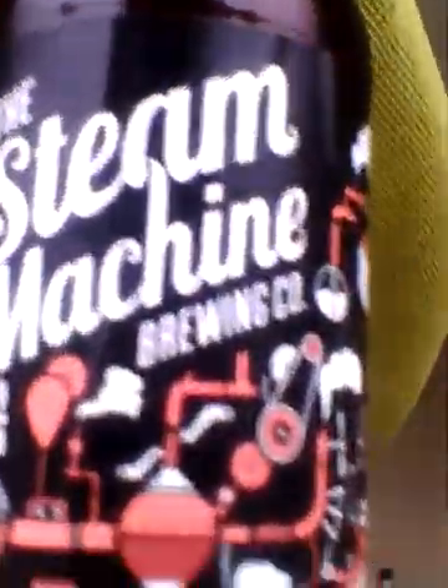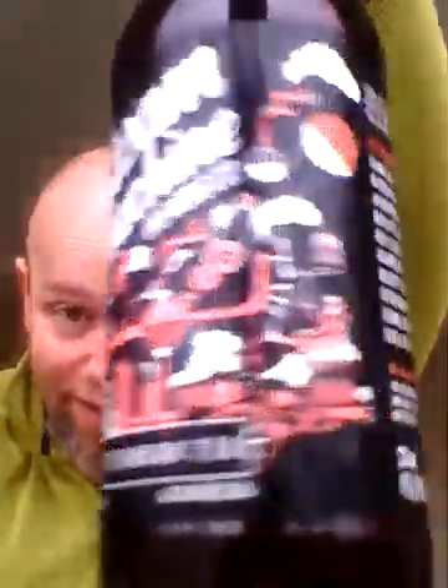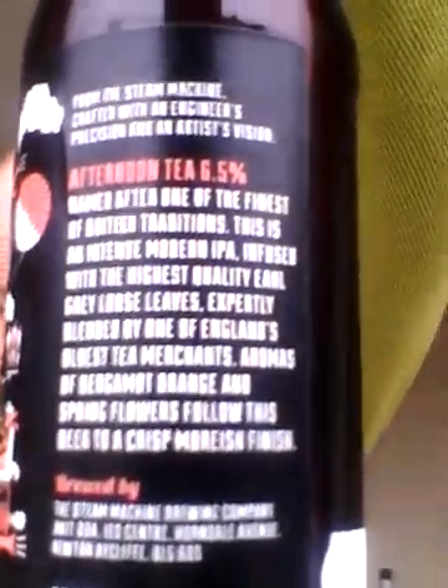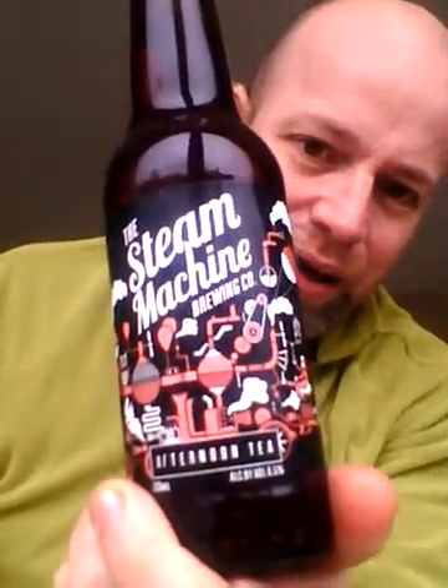I'll do one now and one in a couple of weeks' time. This is Steam Machine's Afternoon Tea More Tea Vicar — lovely jubbly — 6.5% ABV. There's the side of it, I shall read a little bit to you. The price is £2.89, a little bit steep, but you know, if you're supporting a local brewery you've got to do it. I do like the label — nice kind of steampunk effect. I'm a big fan of steampunk, I think it's great.